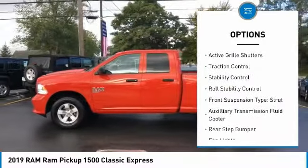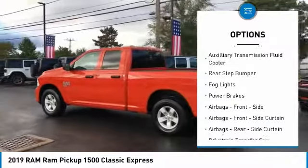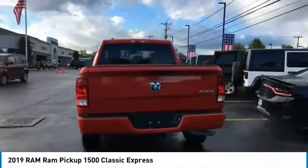Power windows with safety reverse. Active grille shutters. Traction control. Stability control. Roll stability control. Front suspension type: strut. Auxiliary transmission fluid cooler.